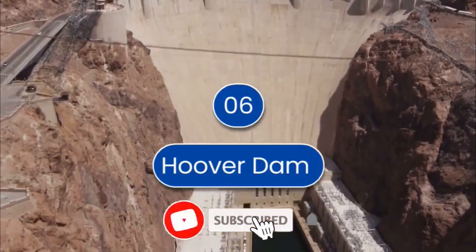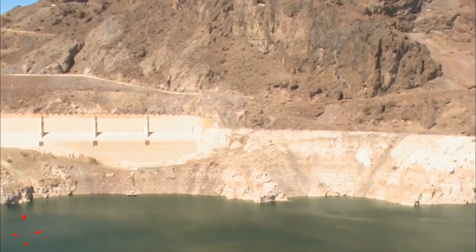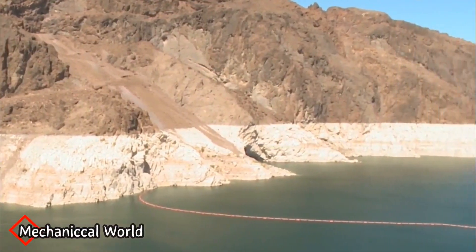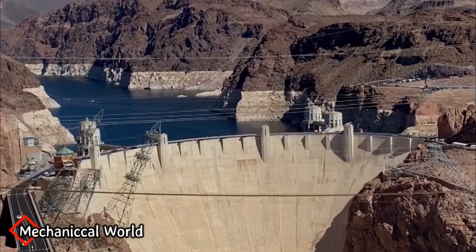Hoover Dam is at number 6. Hoover Dam is 726.4 feet high and 1,244 feet long. The construction cost was $660 million.